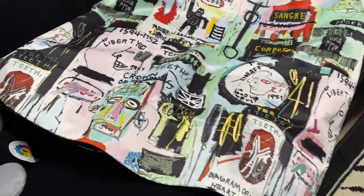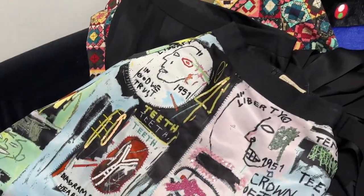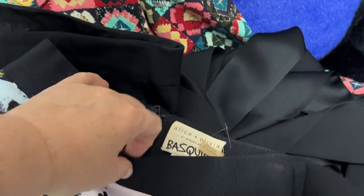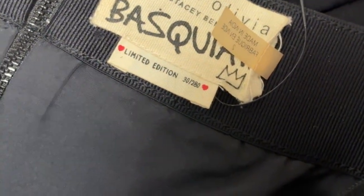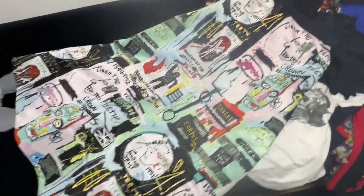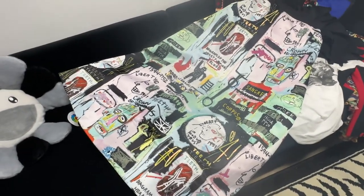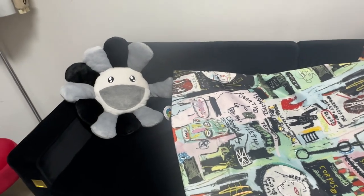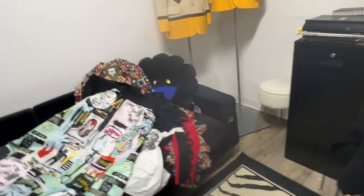The piece that just sold is this amazing limited edition Alice and Olivia x Basquiat maxi evening skirt. I've sold this over and over again — I keep buying them, selling them, buying more. This one is limited edition number 30 of 280, which is a pretty low number. I have two right now and I just sold another one. I've sold two or three others in the past. I also have the Alice and Olivia collaboration with Keith Haring downstairs.